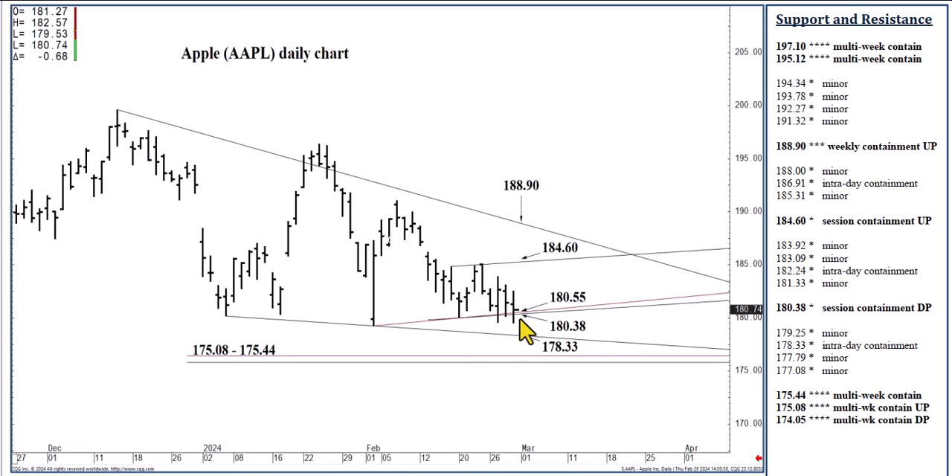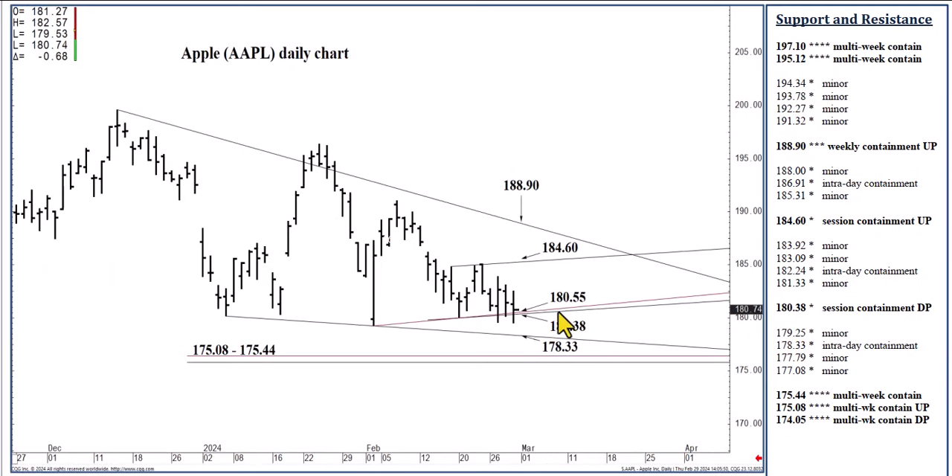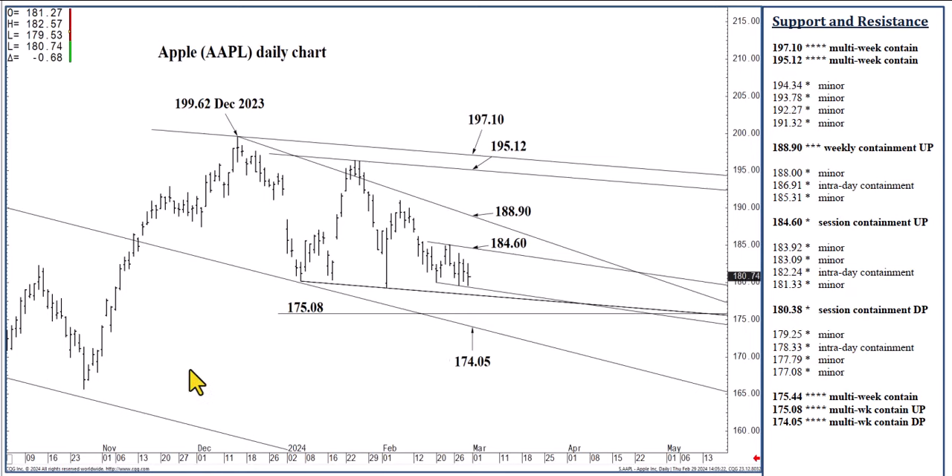Unless we close below $180.38, this market can actually be bought in anticipation — I'm talking to three-to-five day swing traders now — in anticipation of $184.60. On the way up today, I've got $182.24. It's not shown, but it's a simple trendline coming across the highs that we've had as an intraday level most of the week. If we push through $182.24 today, I do see $184.60 as in reach today, where we can place a daily high, possibly into later this week. These are session containment levels, able to contain daily selling and daily buying pressures, but three-to-five day swing traders can trade them.